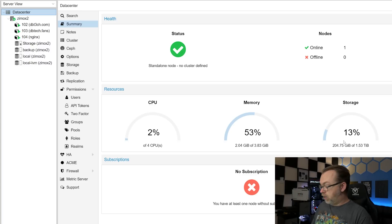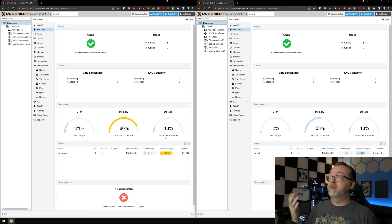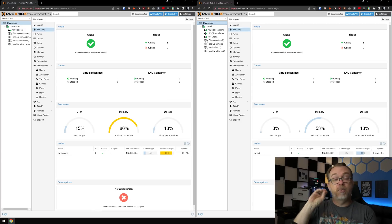Let's actually put these side by side — they both have four CPU cores, approximately four gigs of RAM, and approximately one-and-a-half terabytes of hard drive space. So we can see that there is far less overhead going with the Proxmox LXC containers for self-hosting purposes.